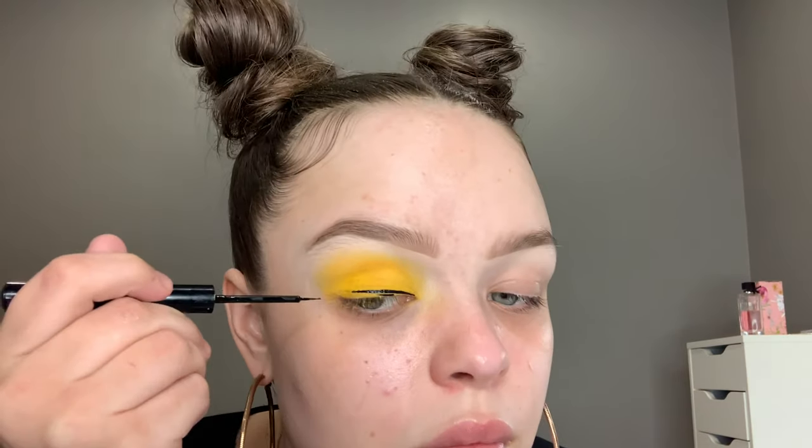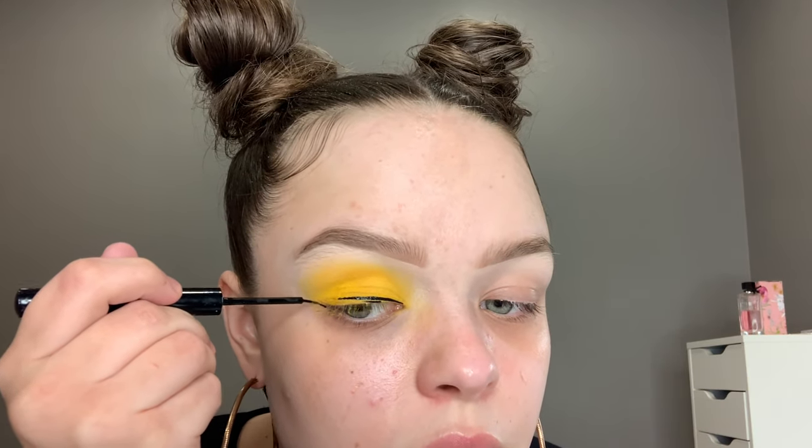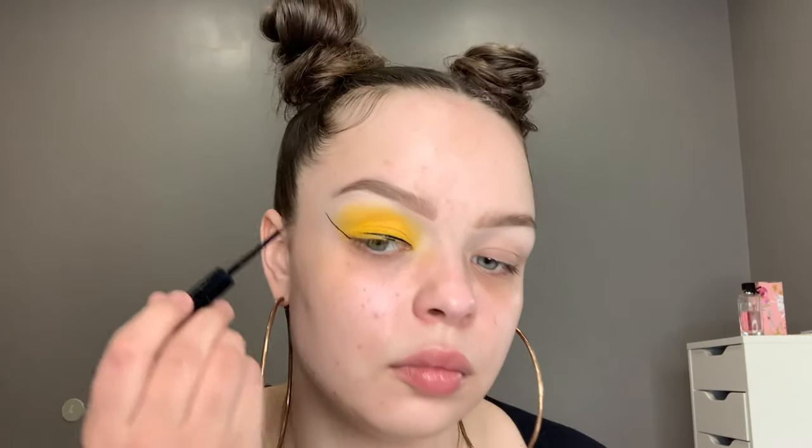Now I'm going to take the NYX black liquid liner. This is one of my favorite liners, it's pretty precise. I did kind of mess up a little bit, but you know concealer can clean up anything, so I just go ahead and do a winged liner with that.